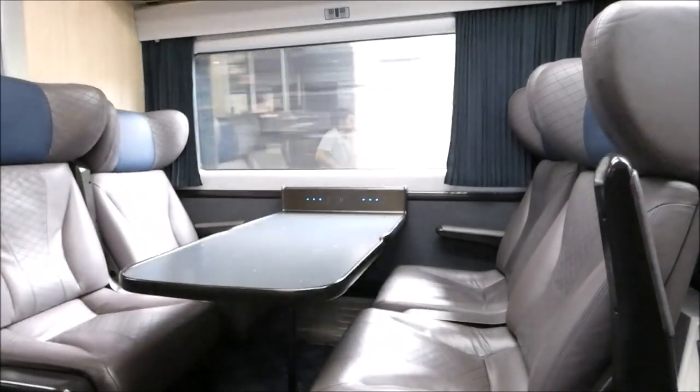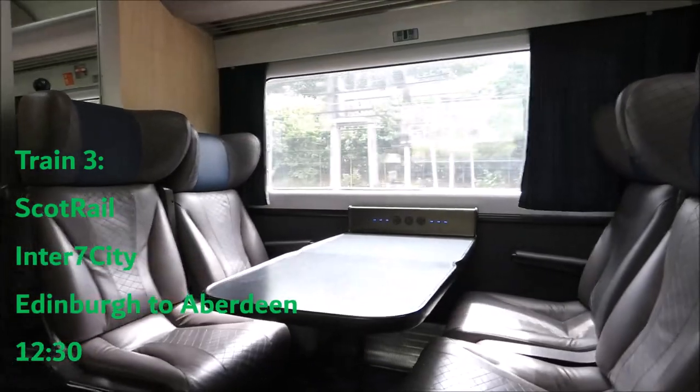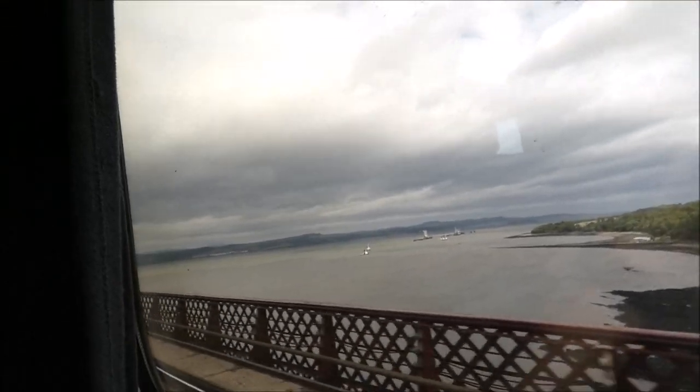We are now setting off from Edinburgh — Edinburgh to Aberdeen on the Inter7City. We're now approaching the Forth Bridge. We've just come through a station called Dalmeny and we're about to go over it. We're on it now — we're going over the Forth Bridge.